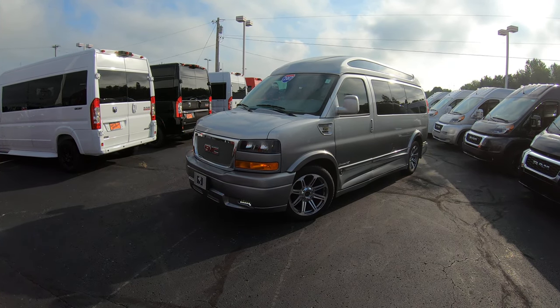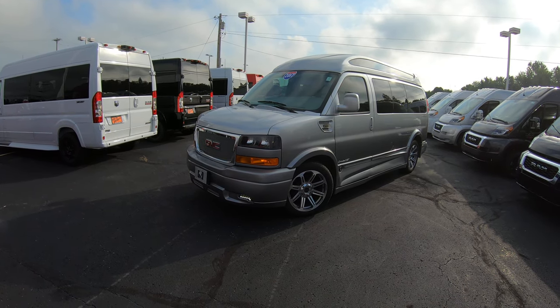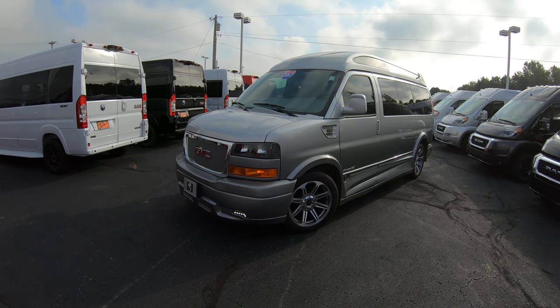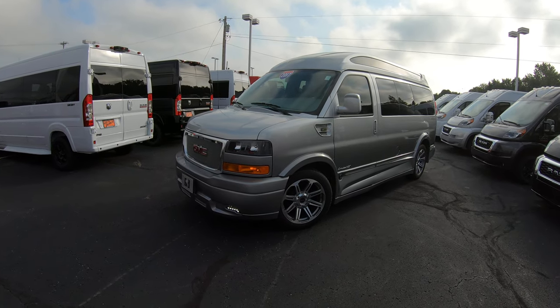This is the 135-inch wheelbase high top seven-passenger conversion van, and the paint job on this thing is awesome. What you have is a silver to dark fade — silver on top fading into a darker gray towards the bottom.